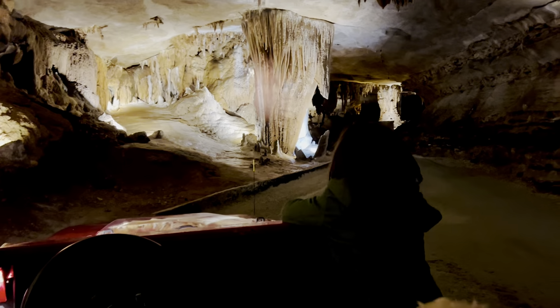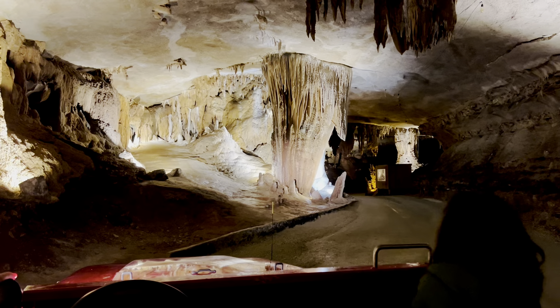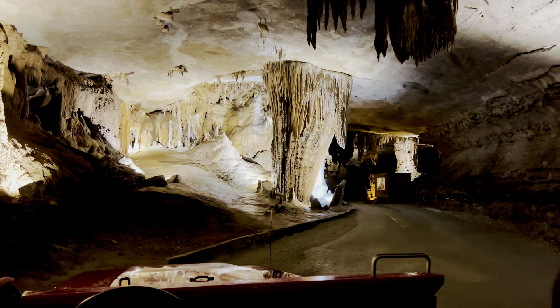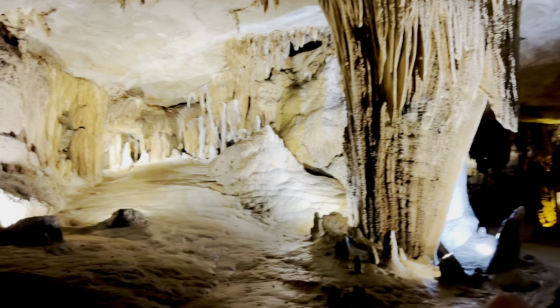Straight ahead, you've got those curtains, and you'll notice the pearl white column starting to peak out. Now, that's a little unusual, being pearl white. But as we go by, look in between the curtain and the column — back in behind it, it looks like a pile of snow. It's a dome of white calcite coming down like snow.